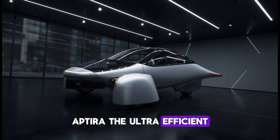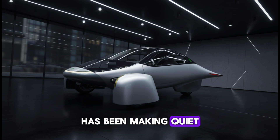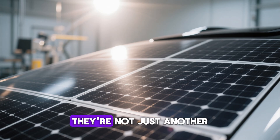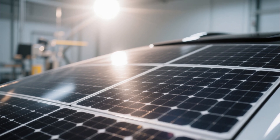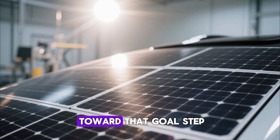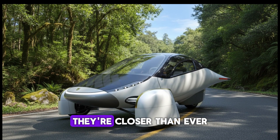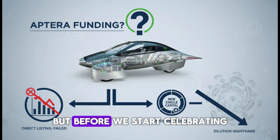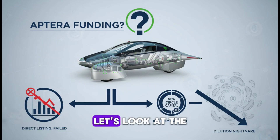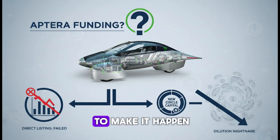Aptera, the ultra-efficient solar-powered vehicle that looks like it came straight out of the future, has been making quiet but powerful moves. They're not just another EV startup promising to change the world. They've been methodically building toward that goal, step by step. And the best part? They're closer than ever to putting their first vehicles on the road. But before we start celebrating, let's look at the real question: can they actually afford to make it happen?